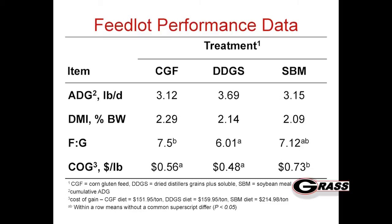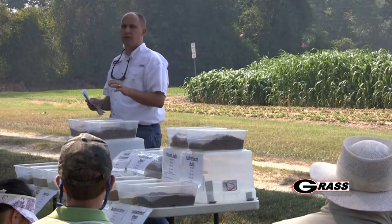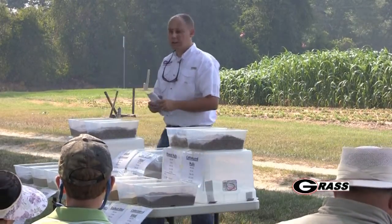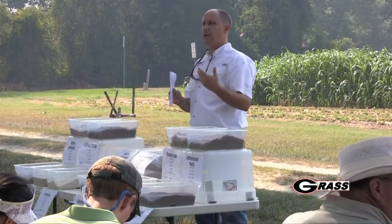Looking at feedlot performance, they performed pretty close to the same. Again getting down to cost of gain, both our distillers grains and our corn gluten were cheaper than that soybean meal corn diet. So when the costs are right - and that goes back to us having to do some math - we can be very successful especially with distillers grains in these types of systems.